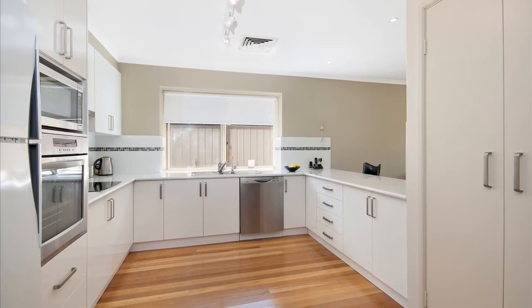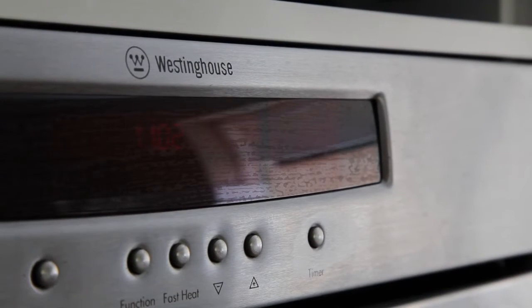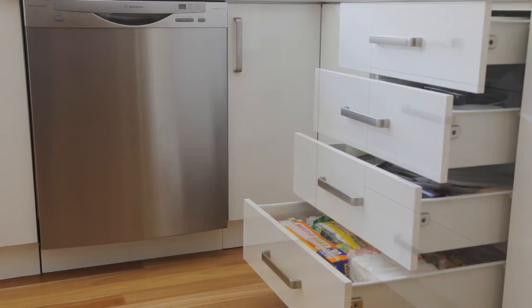Central to the home is without doubt the kitchen space — open plan, stainless steel appliances, ceramic cooktop, and great functionality.